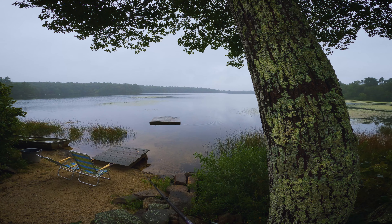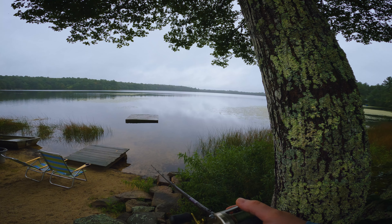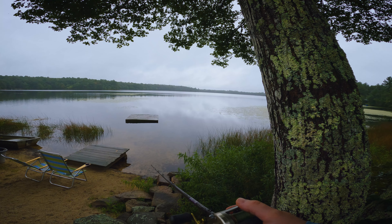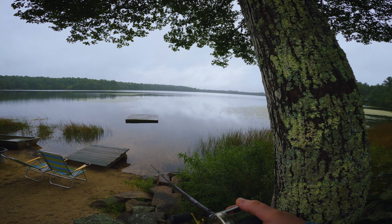I'm just gonna let those baitfish kind of gather there and just keep watching — watching the edges, watching the shadows, watching to see what those fish do. Because if they scatter without me moving it, there's probably a bass coming. Just slow and steady. I can feel it coming over clamshells — well, mussels, not clams.